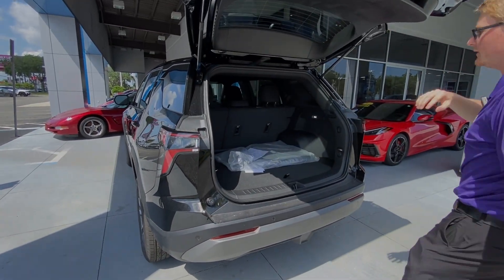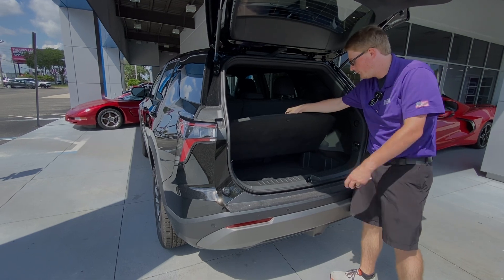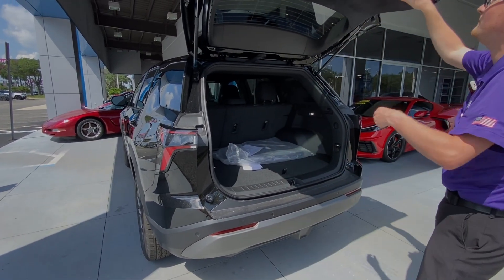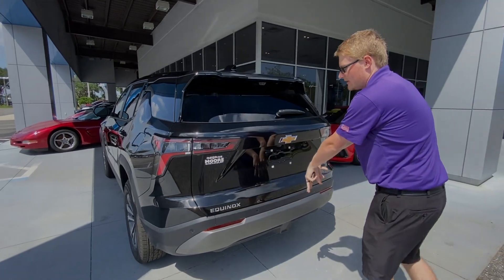Opening up the trunk, you can see there's tons of trunk space here. You do have a little bit of storage underneath, as well as your spare tire beneath that. Let's go ahead and jump inside and take a look at some features.